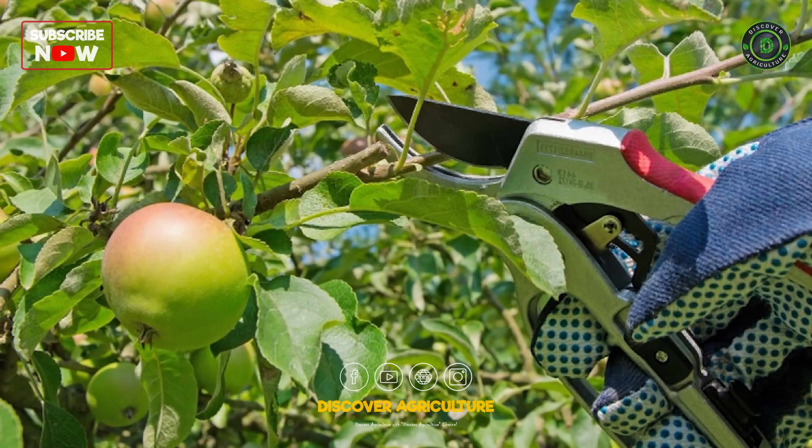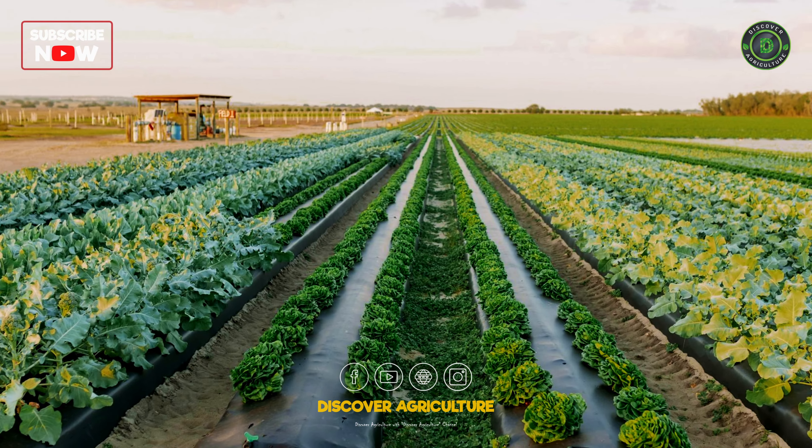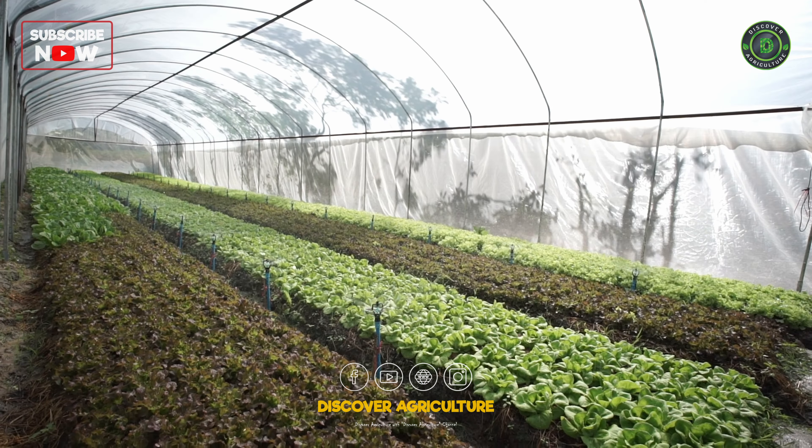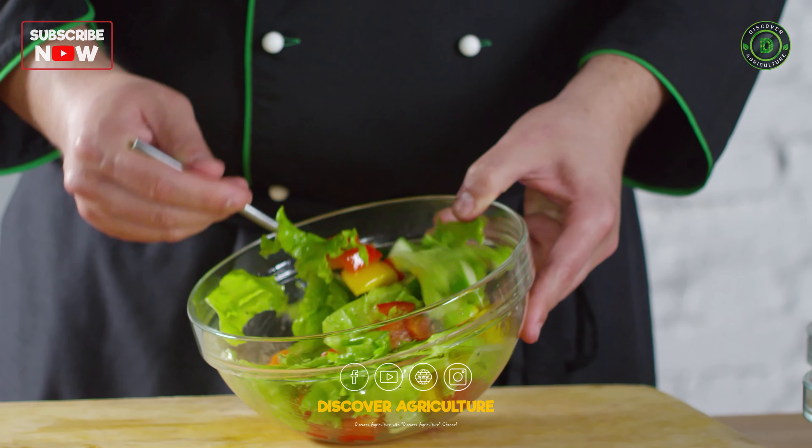Stay on top of tasks like pruning, staking, and fertilizing to promote healthy plant growth and maximize yields. Harvest vegetables when they're at peak ripeness for the best flavor and texture.